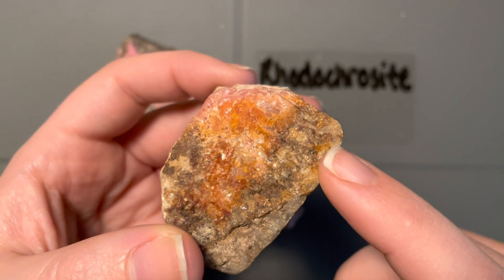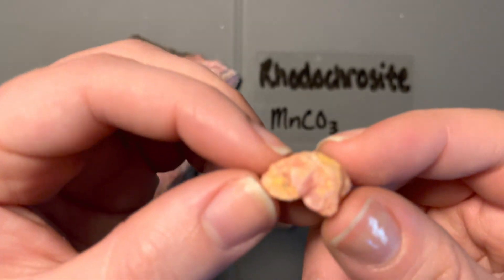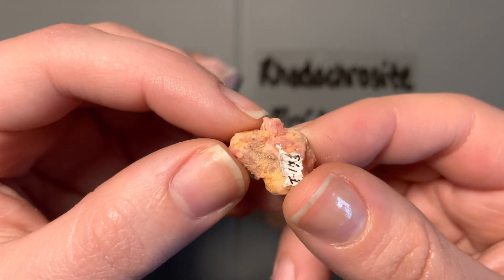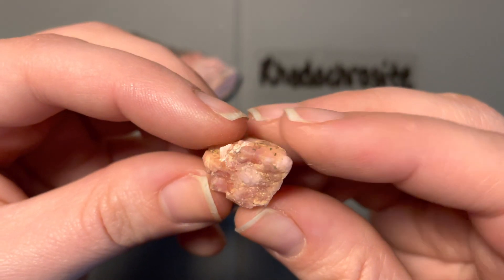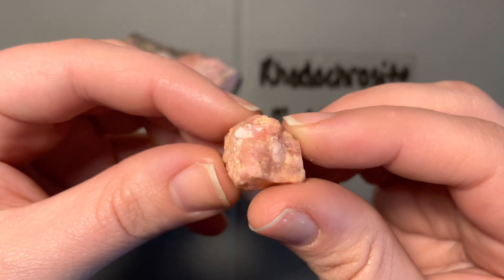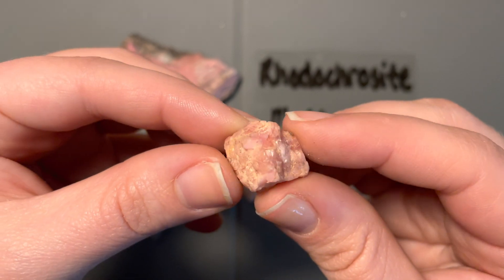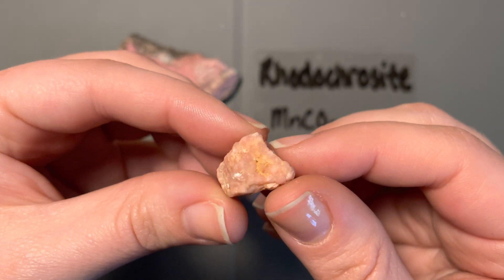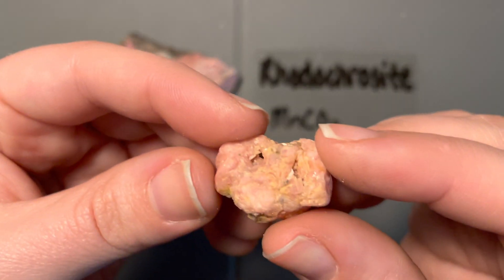I have a couple more samples here — tiny samples. Still difficult to see those cleavage planes; maybe this one will give us a better look. Still difficult. I encourage you all to go and Google some quick examples of rhodochrosite, because the really beautiful crystals are worth taking a look at. Let's look at this one here too, to give you the full gamut of the examples we have.